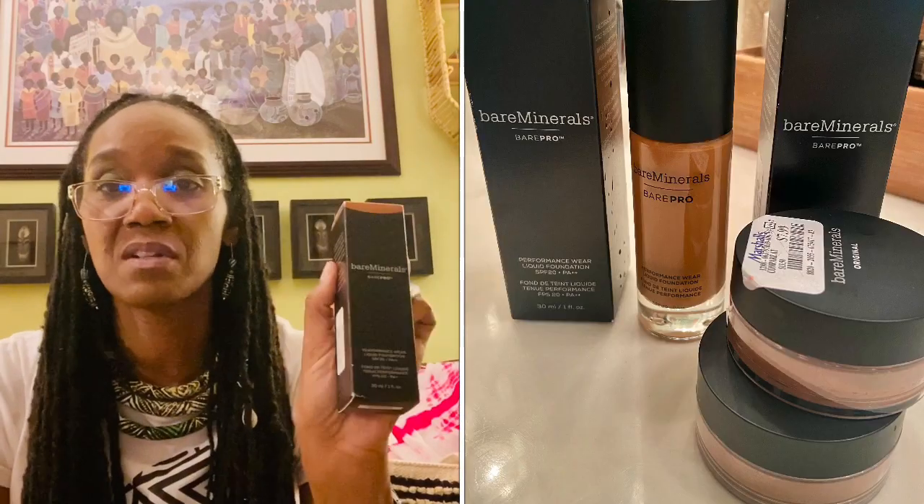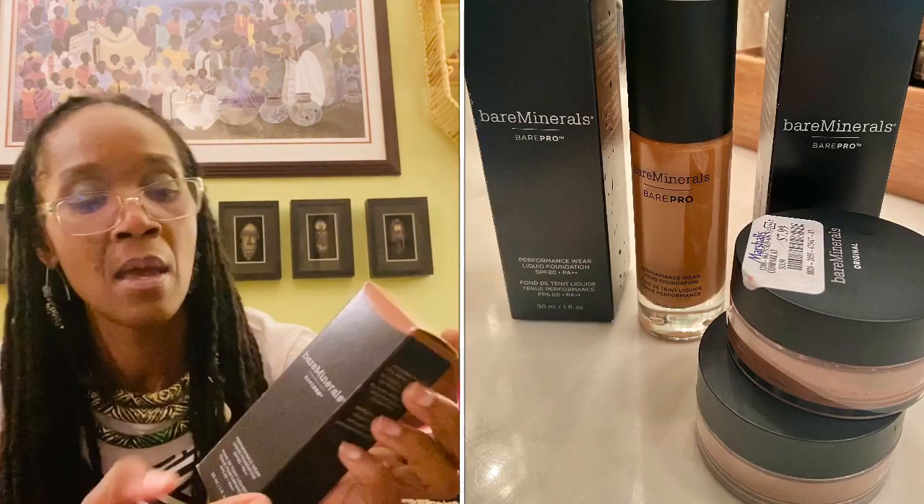The bareMinerals foundations were $7.99 each. These were the only two in my color, which is really hard to find there — I fell in love with it but couldn't find it again so I went to Sephora and spent $30-32 for it. Now I'm stocked up. I also bought a bareMinerals foundation I've never tried before, which was $9.99 — that's Cappuccino 27. I hope it matches my complexion!